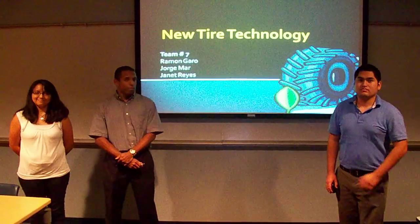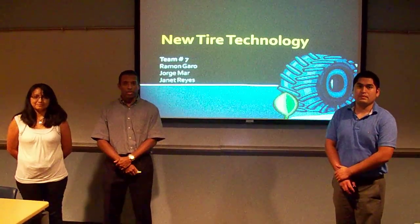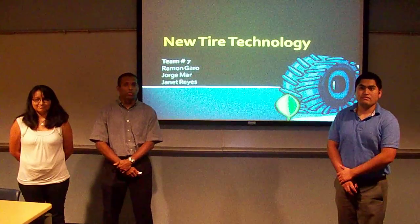Hi, we're Team 7, composed of Jorge Mar, Ramon Guerra, and Janet Reyes. And we'll be presenting to you on new tire technologies.